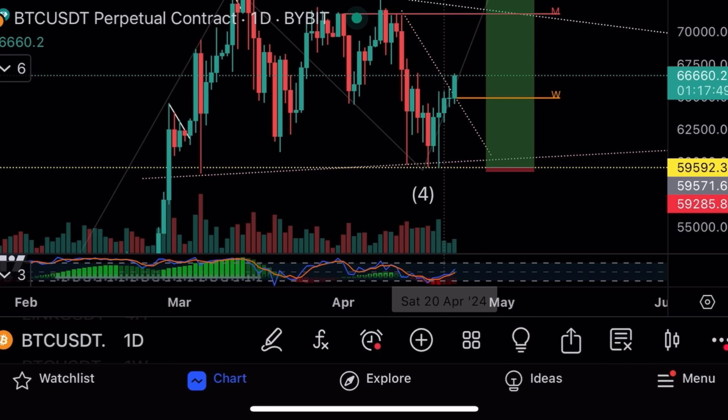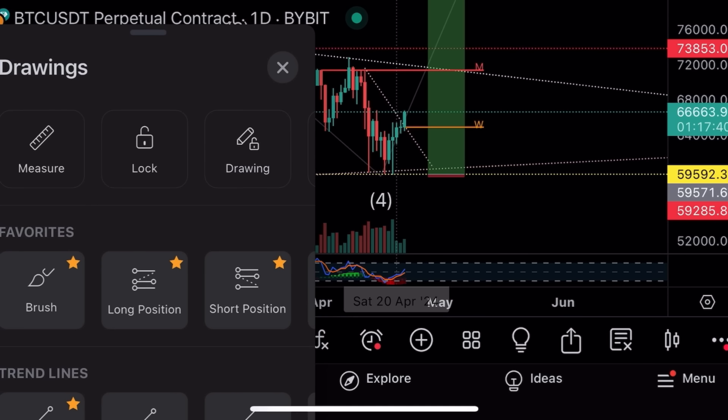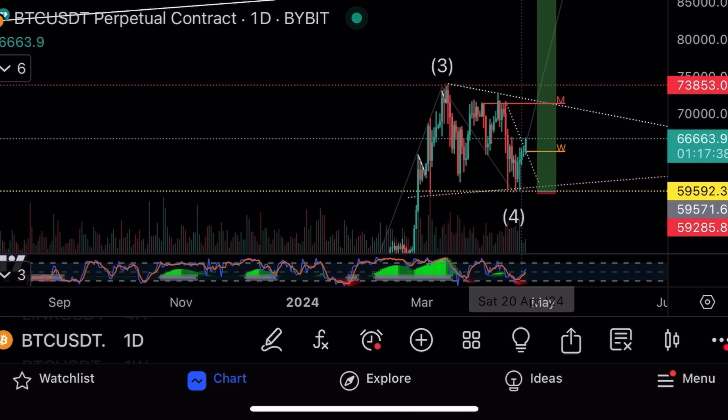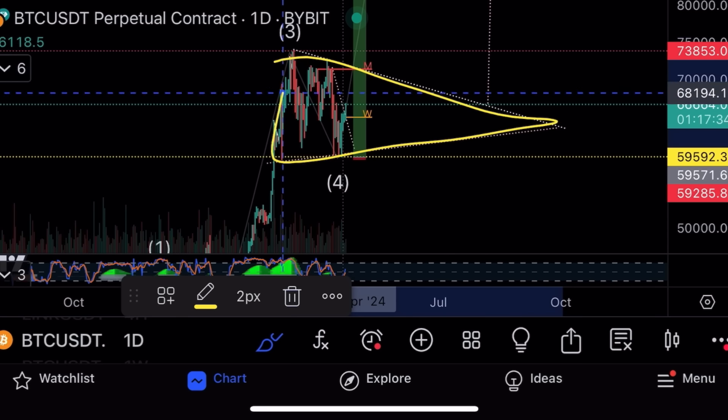Let's go closer on the daily. Stochastic oversold turning up strongly, volume coming in, buying volume coming in. We got big bounces off 59k — 59k is the real price of Bitcoin as I've been saying for a while. It looks like it's going to the top of the channel. You can see Bitcoin is forming a symmetrical triangle and building pressure, with a breakout going into August.